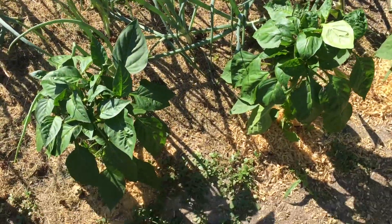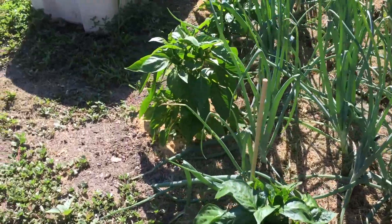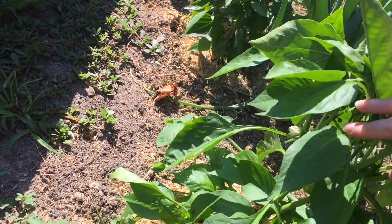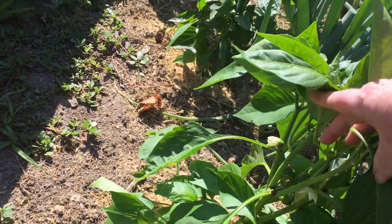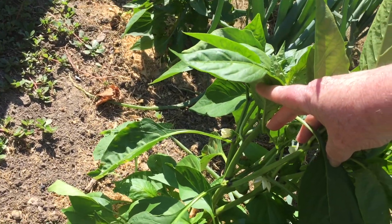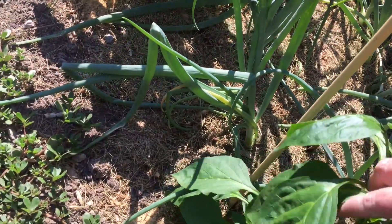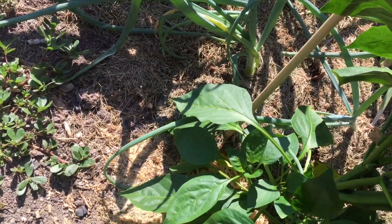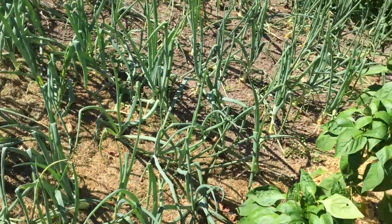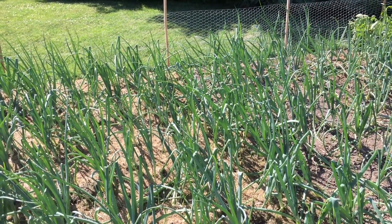Our peppers are doing really, really well. I can see one there — they have quite a few. There are a lot of flowers in there and there's one that has a few peppers on it as well, not too bad. And our onions are doing really, really well.